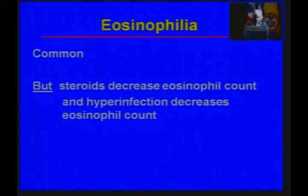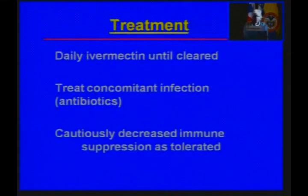We can't rely on eosinophilia as we do in immunocompetent patients. The treatment is ivermectin daily until the organism has cleared, treating concomitant infections — including the possibility of gram-negative sepsis — and cautiously decreasing immunosuppression as tolerated, recognizing that you don't want to compromise a solid organ transplant.